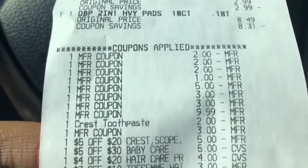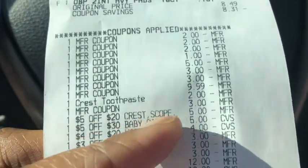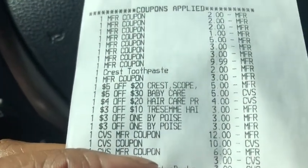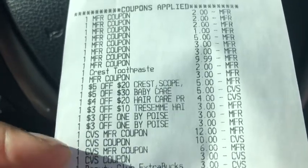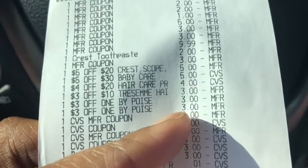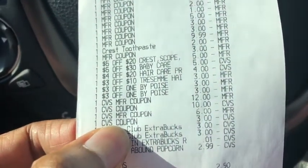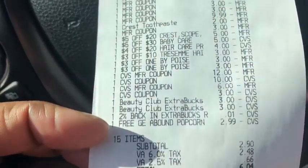On the receipt: $9.99 for Love Beauty and Planet, the Crest digital glitched showing a $3 manufacturer coupon — possibly for the GoodNights. The $5 off of $20 Crest CRT came off, as did the $5 off of $30 baby CRT, the $4 off of $20 hair care, and the $3 off of $10 hair care CRTs. The two $3 Poise CRTs applied — interestingly, the second one didn't lower itself down, so it's almost like I got overage on that. There's also a $3 ECB the supervisor gave me, making the receipt a bit confusing due to all the voiding.